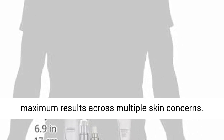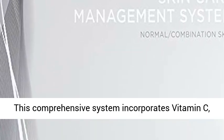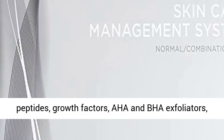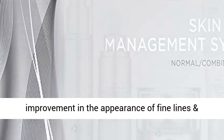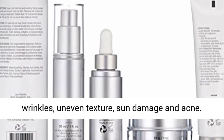Key technologies work synergistically to provide maximum results across multiple skin concerns. This comprehensive system incorporates vitamin C, peptides, growth factors, AHA and BHB exfoliators, hydrators, and sunscreen to deliver rapid improvement in the appearance of fine lines and wrinkles, uneven texture, sun damage, and acne.